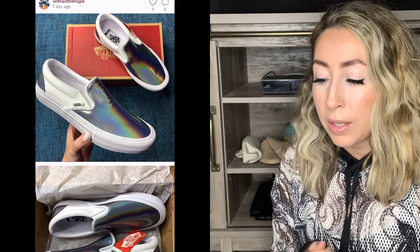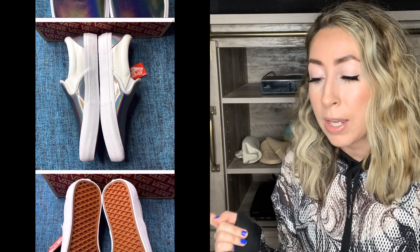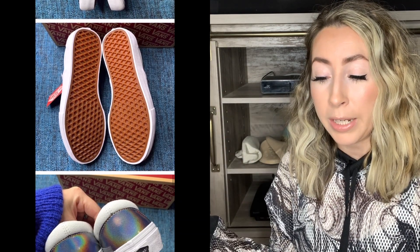Next up, I have another pair of Vans shoes — the similar version of the last shoe but in the slip-on. So they're the Vans Slip-On Pro Iridescent Silver sneakers. I did have a full lineup — I had probably 30 pairs of this exact shoe in every size. I'm down to like my last 10 pairs. I received an offer of $45 for this pair, which I did go ahead and accept.